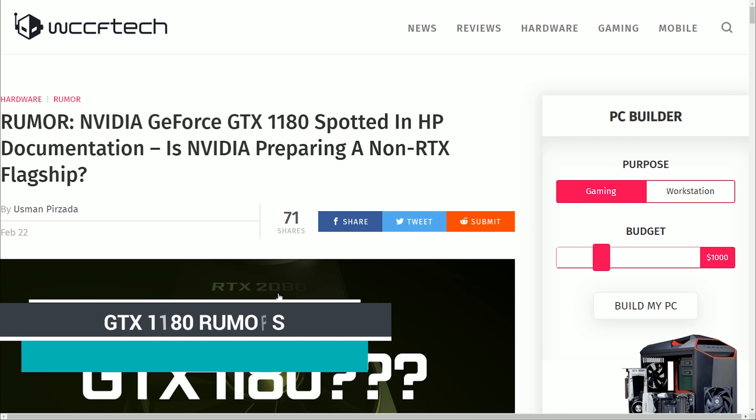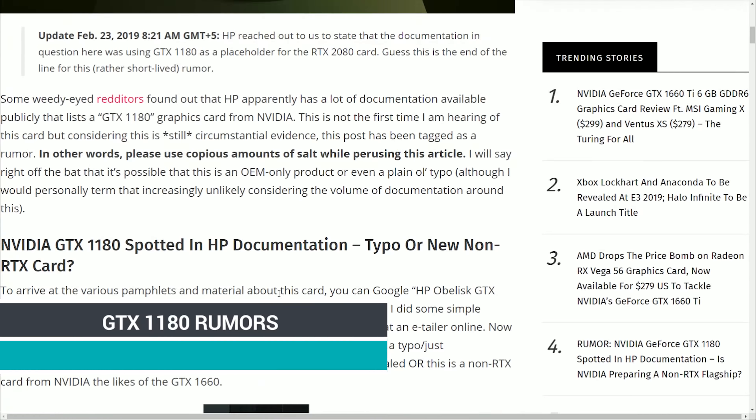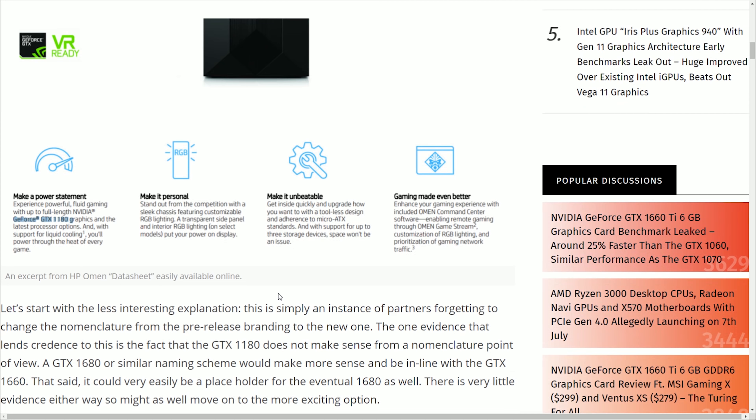Onto a dumb rumor: the GTX 1180 has apparently been spotted in some HP documentation. Given Nvidia's statement on why they called it the 1660, I don't think this is going to happen. The 1180 — I doubt it. That's probably just a misspelling. There might be a 1680, but probably not — especially since the 1660 Ti already kind of ruins the whole RTX ray tracing and DLSS argument. Releasing anything above a 1660 Ti in GTX format would just demolish RTX card sales, and Nvidia's branding has been pretty much solely RTX lately.